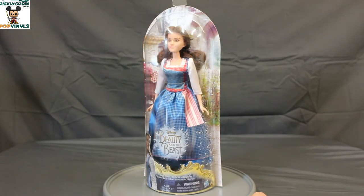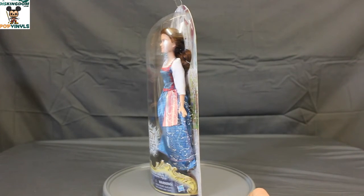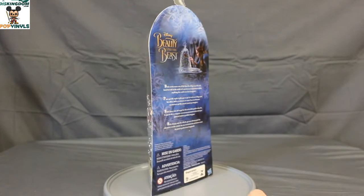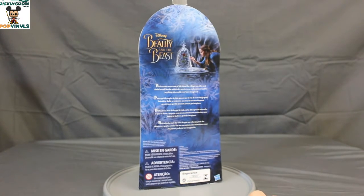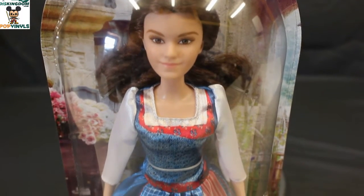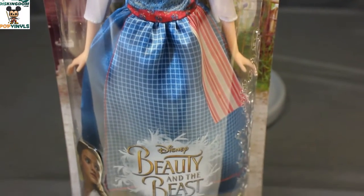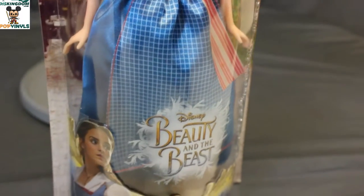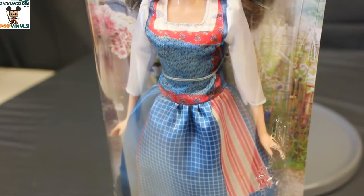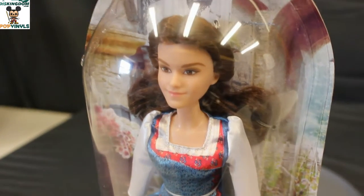Here we have a look at Village Dress Bell. Similar packaging to the other Bells, but this one's showing the dress from the opening Bell sequence in the village. Here we have a close-up look of Village Dress Bell — the blue and the pink dress. Now in the animated movie, Bell just really had blue, but it looks like they added some pink accents.